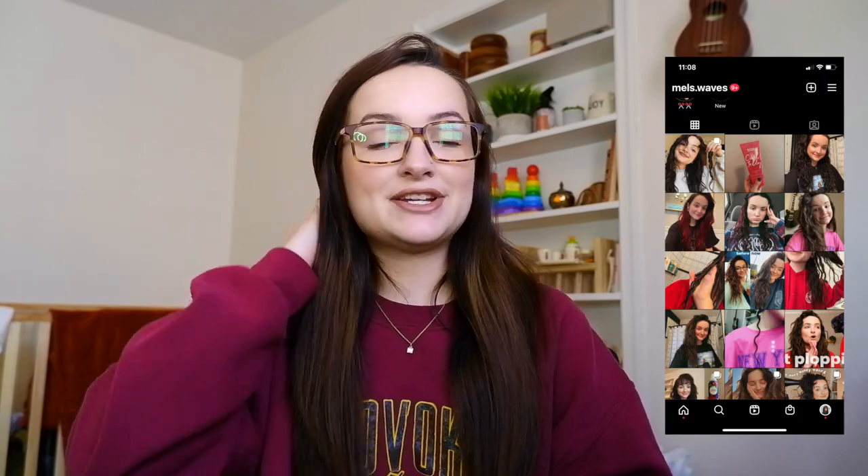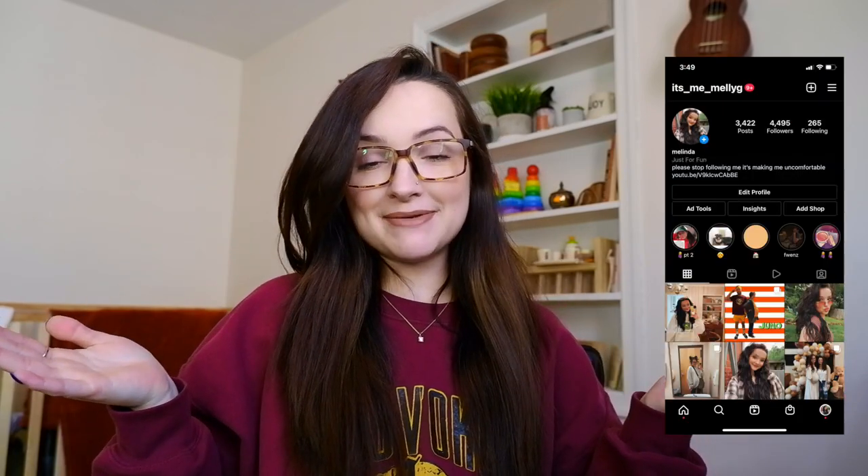That completes this video! I hope you enjoyed it and got a few tips and tricks. If you did, definitely give it a thumbs up and subscribe to my channel. You can also follow my wavy hair Instagram and my main Instagram page. I'll see you guys in my next video — bye!